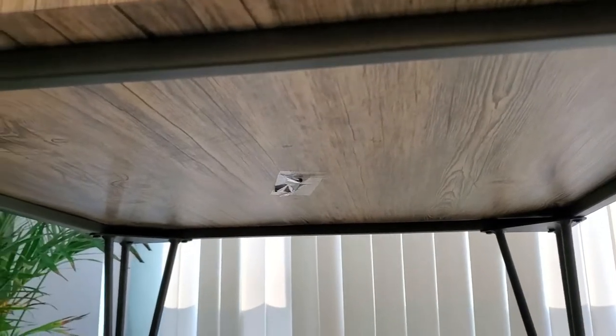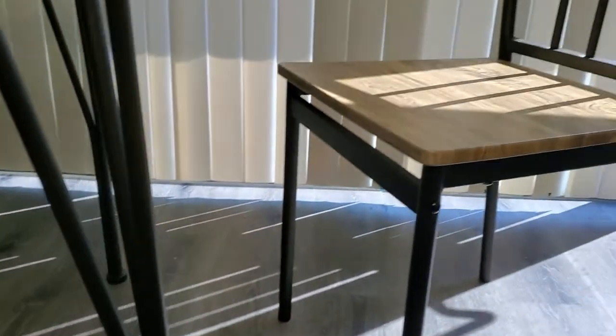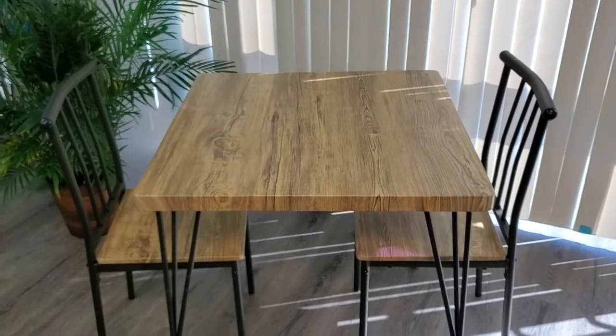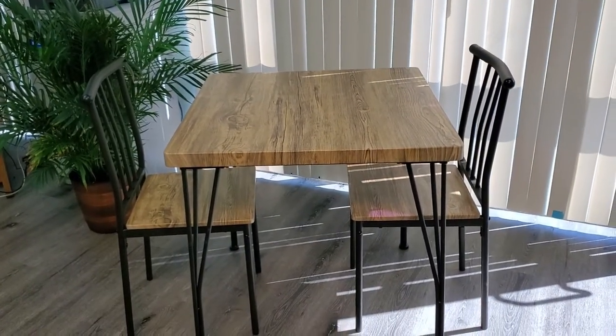Perfect for a small apartment, or even for a kid's playroom as well. The table has about a 132-pound weight capacity, and the overall dimensions are approximately 29-and-a-half inches by 29-and-a-half inches by 30 inches. And this is a really nice table — definitely recommend it.